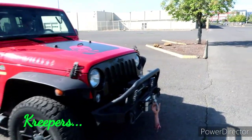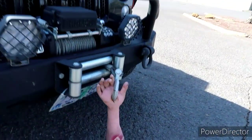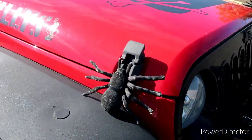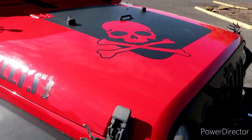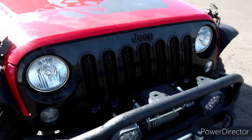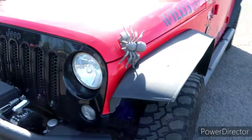This Jeep, you guys, this is so Halloween-style. He's got this hand hanging down here. And then look, he's got the Spideys as the hood clips and the skull on the — it's a Willy's Jeep. Very cool. Yeah, I like that. He's got the little Spidey over here, too.